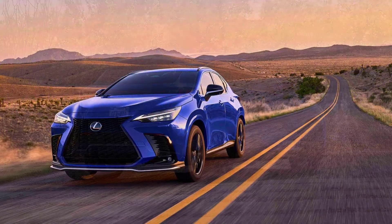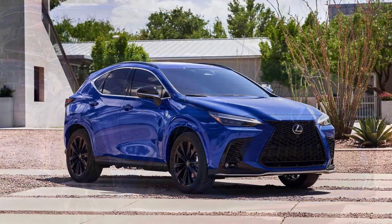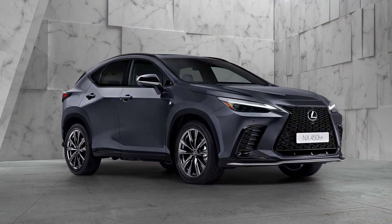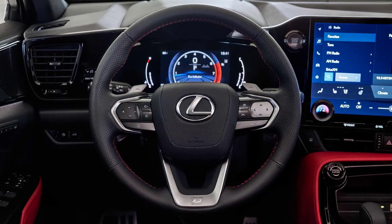Other versions are priced as follows: $37,950 for the NX 250 FWD, $39,550 for the NX 250 AWD, $41,550 for the NX 350, and $45,550 for the NX 350h. The NX 450h Plus PHEV starts at $55,560.